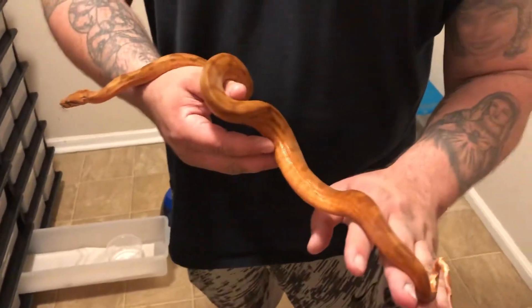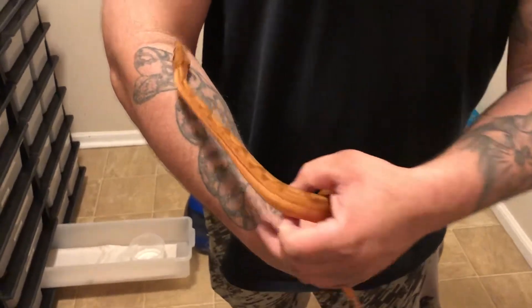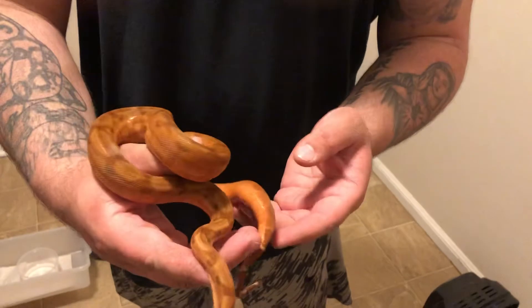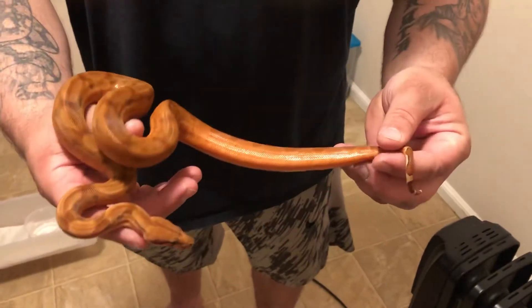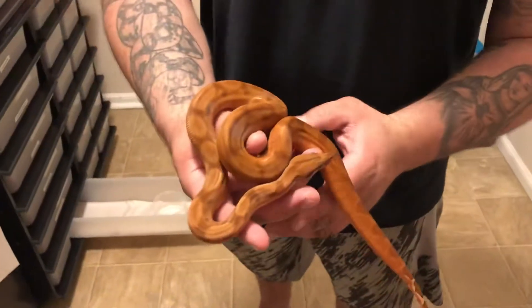Alright guys, just doing a quick little video here — welcome back to the lair. I got home from work today and my hypo blood boa had shed. Check out this tail — this is a Vin Russo production.